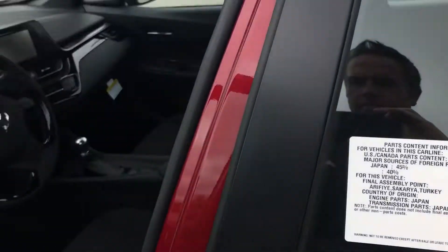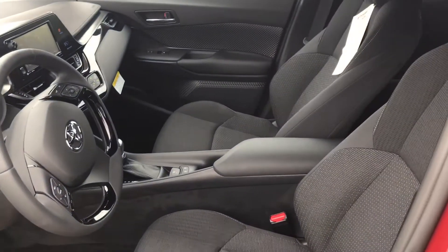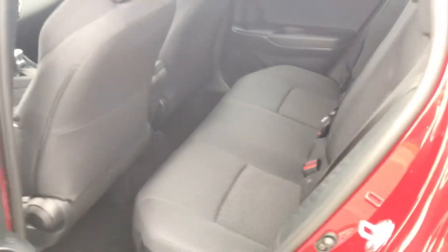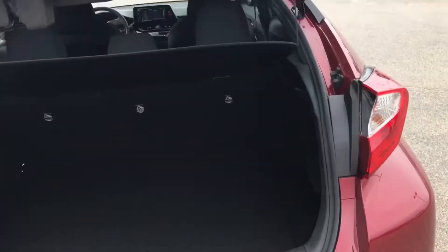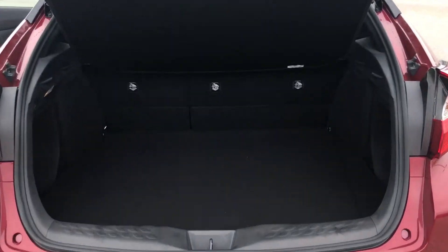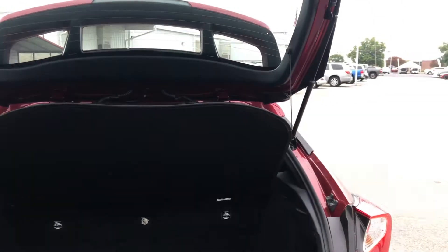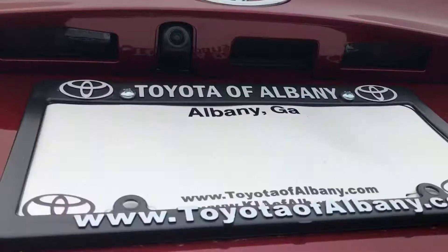Take a look at the inside — it does come standard with cloth seats. Take a look at the back area: nice storage space. Underneath you have the spare tire located. The backup camera is located here.